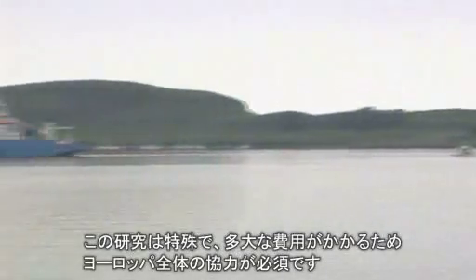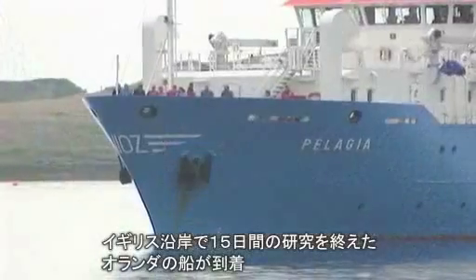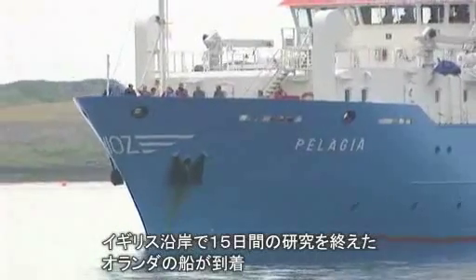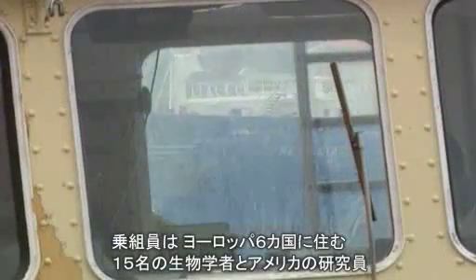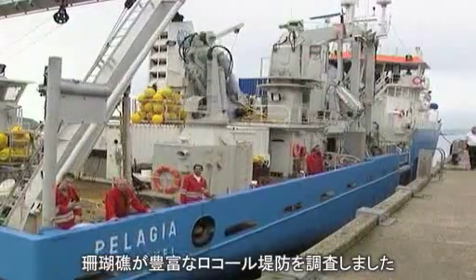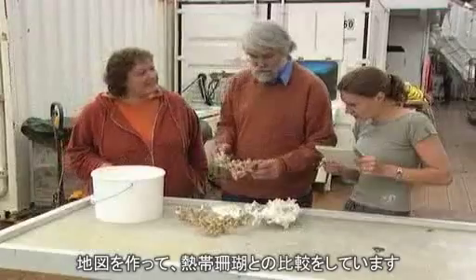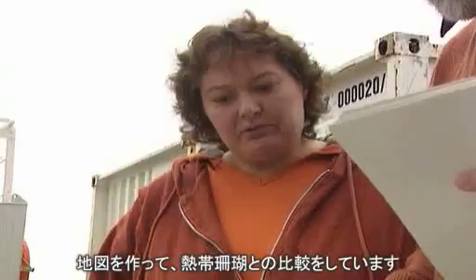Deepwater coral research is so specialised and expensive that pan-European cooperation is vital. Here in Oban, West Scotland, a research boat from a Dutch marine institute arrives after 15 days studying coral reefs off the British coast. On board are 15 biologists from six different European countries and an American researcher. They've studied the Rockall Bank, a coral-rich sub-aquatic mountain chain, mapping and analysing the area to understand how deepwater corals differ from their better known cousins, tropical corals.